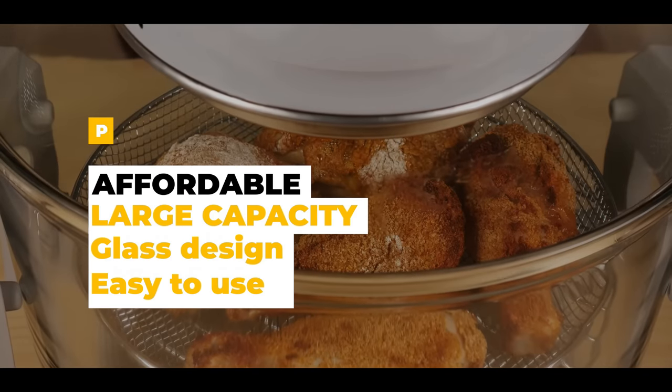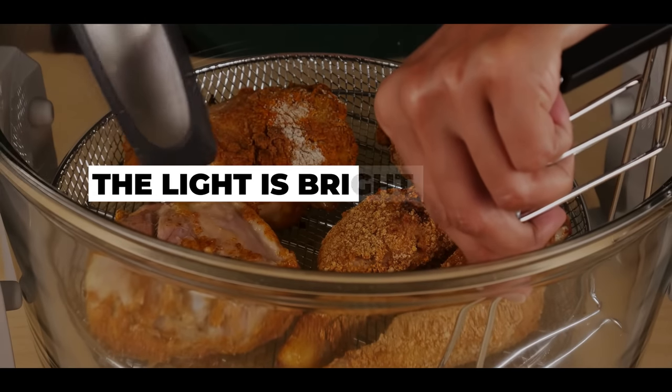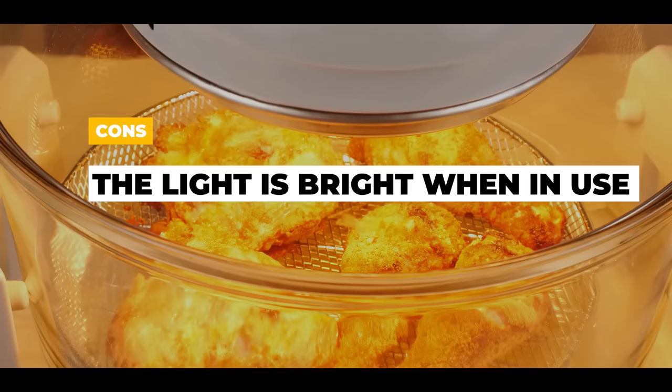The pros are that it's affordable, has a large capacity, we like the glass design, and it's easy to use. The cons are that because of the glass, the light is pretty bright when in use.